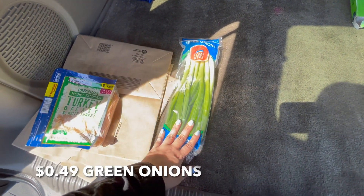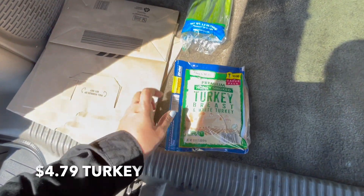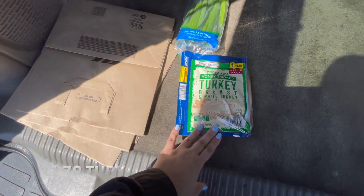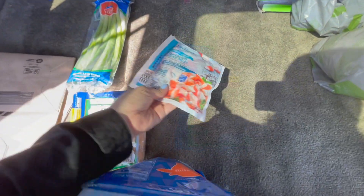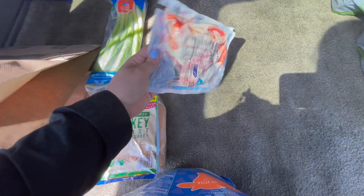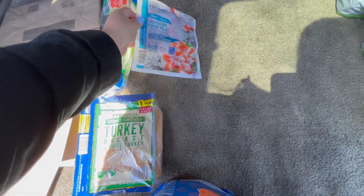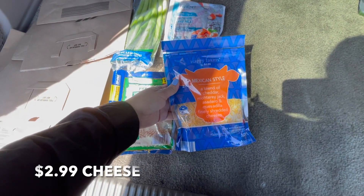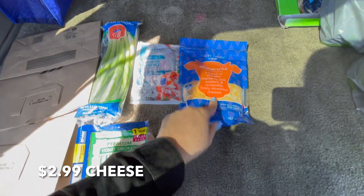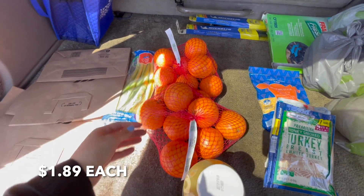I got a few things at Aldi. I got some green onions. I also got some honey smoked turkey for sandwiches and homemade lunchables. I also got some imitation crab meat — I'm going to be making some sushi bowls and also some haiba that I like to make. Got some shredded cheese; I need to get back to buying the block and shredding it myself, but this is just for simple convenience. I also got two things of navel oranges — they were on sale.